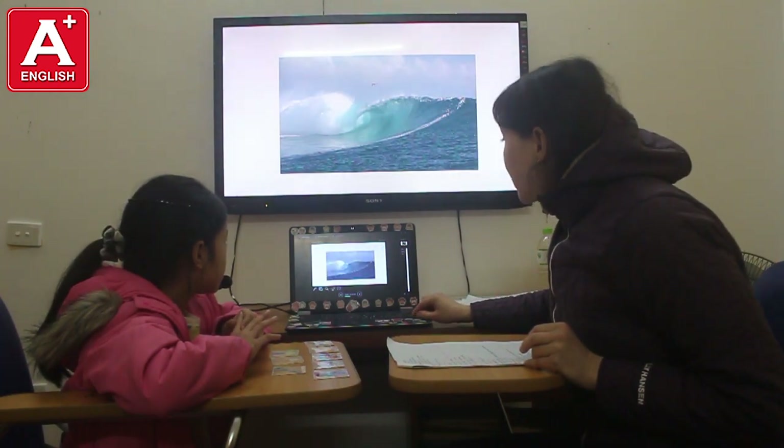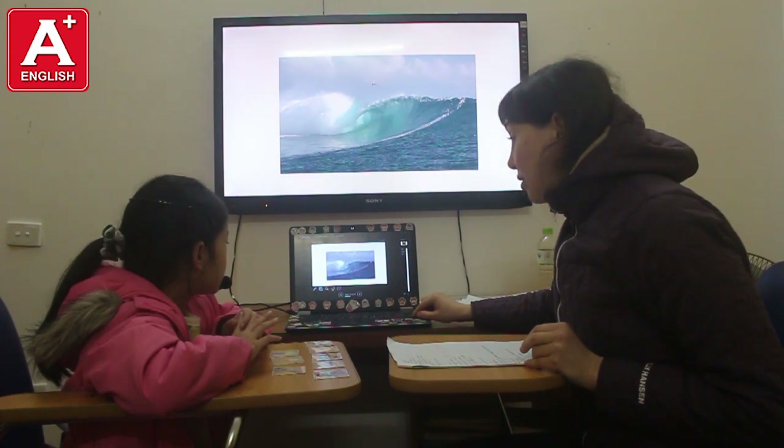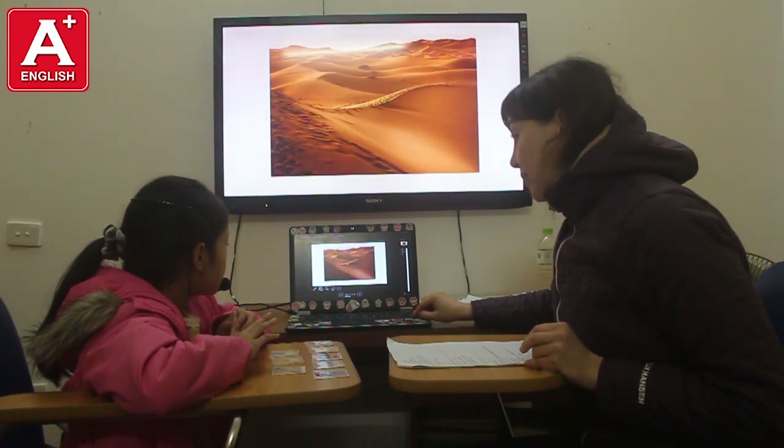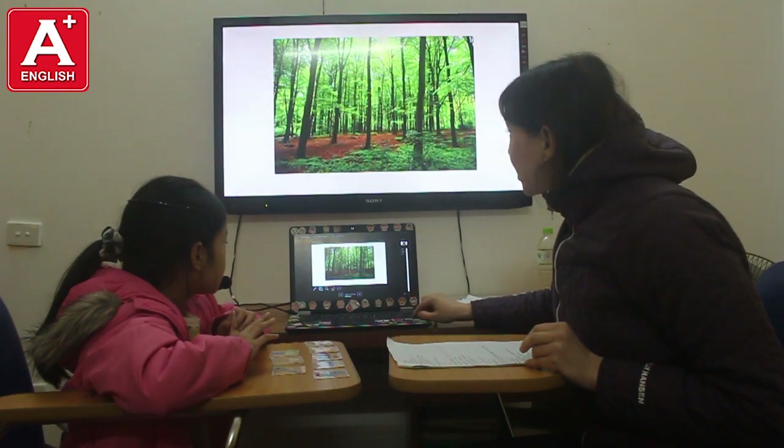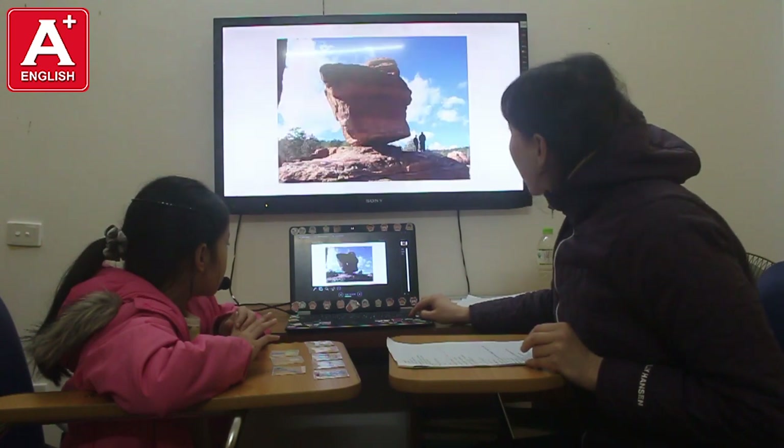So, look at the picture, please. Tell me, what kind is it? It's an ocean. Is it an ocean? Yes. What's this? It's a desert. Okay. What kind is this? It's a jungle. Okay.